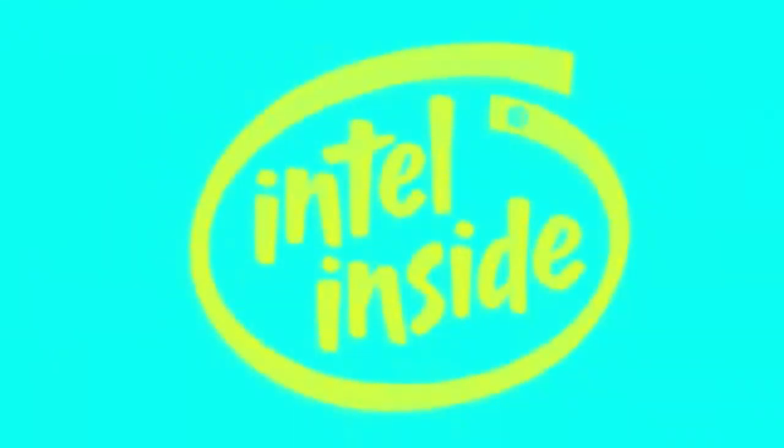This symbol outside says inside you'll find a legacy of technological leadership. The upgradeable Intel 486 processor, power for today's hottest software. And the Intel Pentium processor, for the next generation of compatible power.